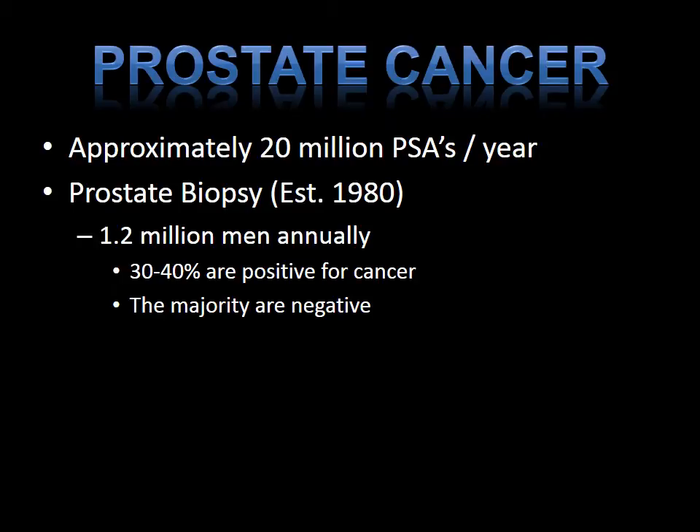Prostate cancer is the most common cancer in men. Approximately 20 million PSAs are done per year. The prostate biopsy as we know today was first established in the 1980s using ultrasound to guide the needle to sample specific areas within the prostate or zones. 1.2 million men annually undergo a biopsy. Only 30 to 40 percent are positive for cancer and the majority are negative. A negative biopsy does not mean you don't have prostate cancer — it just means that the biopsy was negative.